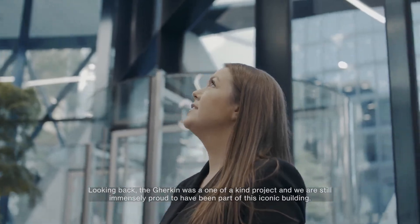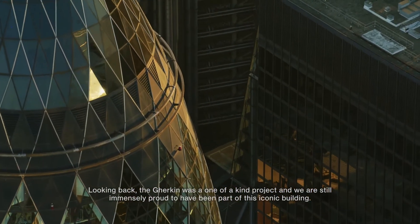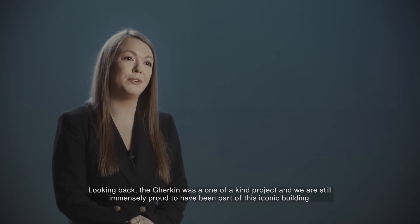Looking back, the Gherkin was a one-of-a-kind project and we are still immensely proud to have been part of this iconic building.